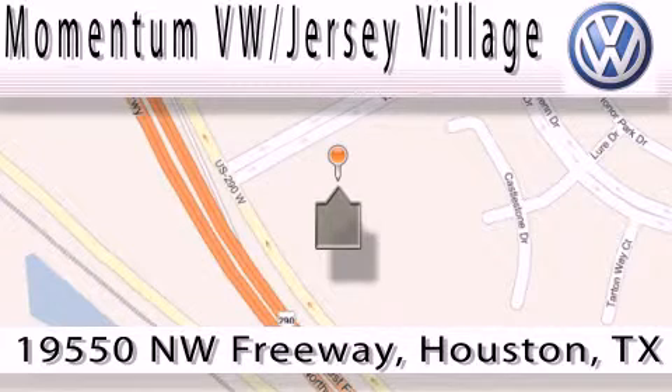Contact our internet department today or stop on by. We're easy to find. Just take 290 West to the Eldridge Parkway exit.